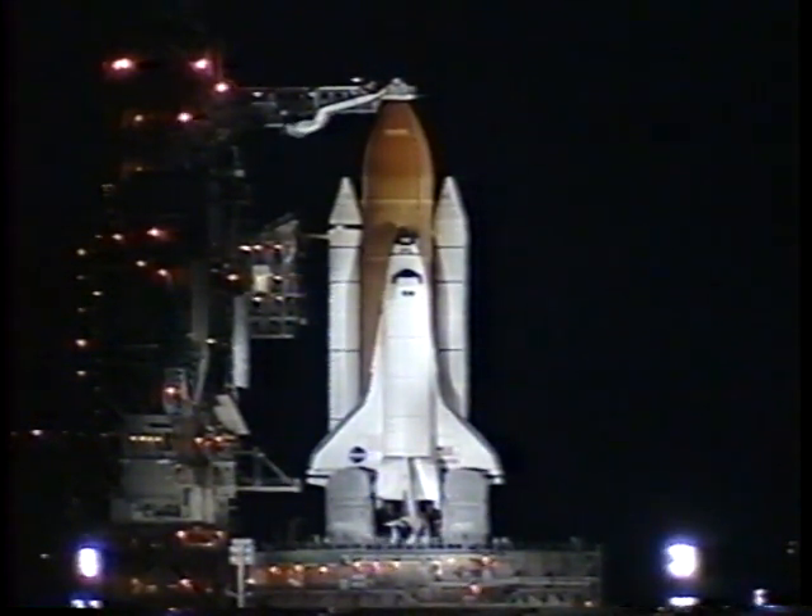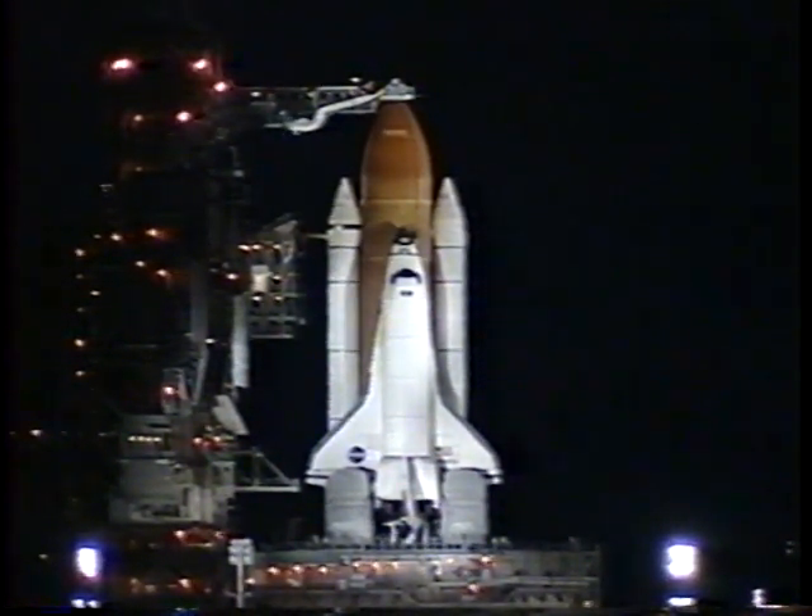T-minus five minutes. TLS is go for orbiter APU start. TLT perform APU start. Starting APUs. CDR, reconfigure heater. Terminating liquid oxygen replenishment at this time. Three APUs are up and running.